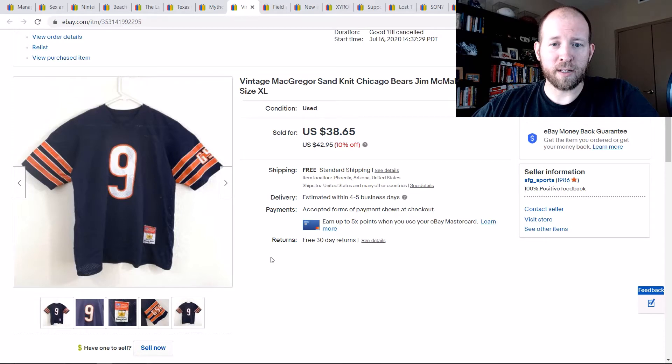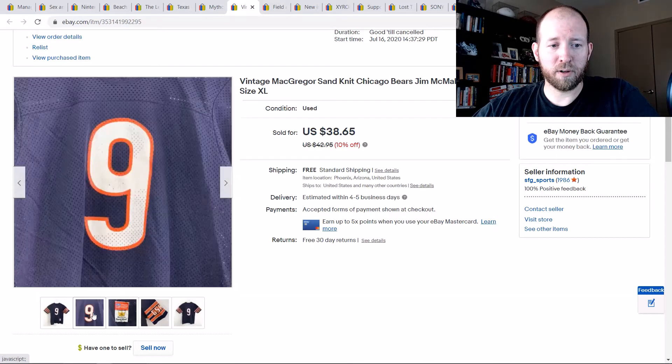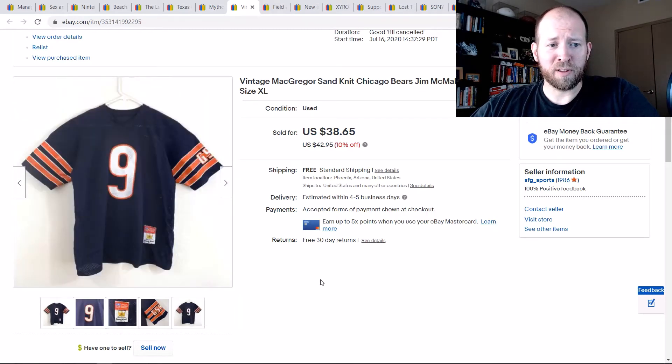This one was a cool find, especially since I'm a Bears fan — it was just a little bit small for me, otherwise I would have kept it. It's a Vintage McGregor Sand Knit jersey. I hadn't seen those tags before — pretty sweet. I bought it for $4.50 and sold it for almost $39.